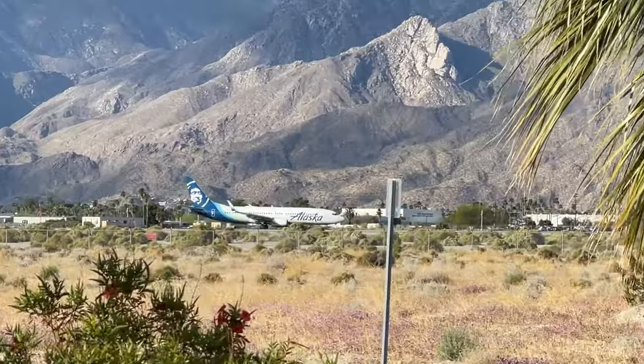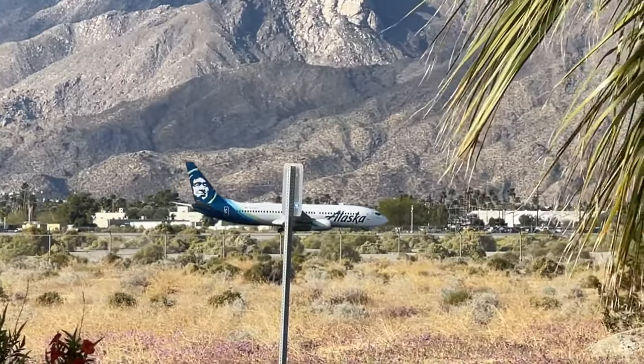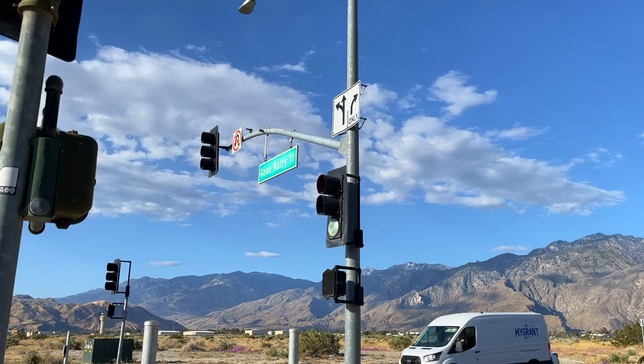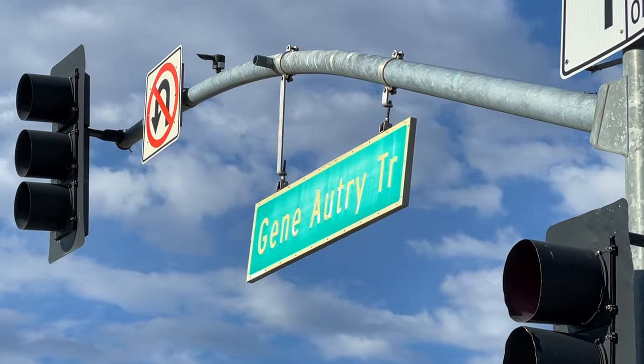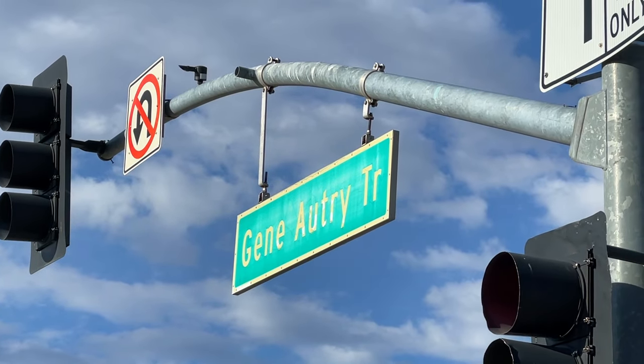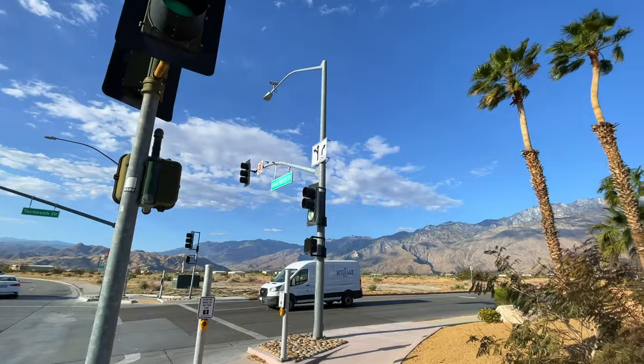Hey everybody, Stephen here at the Palm Springs airport — or right next door to the airport. The street behind me, you can probably hear the noise and the cars driving by. That's Gene Autry Trail. I always forget that it's trail rather than drive or street or avenue.